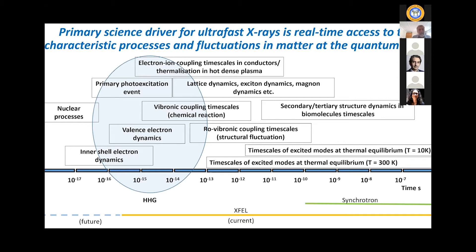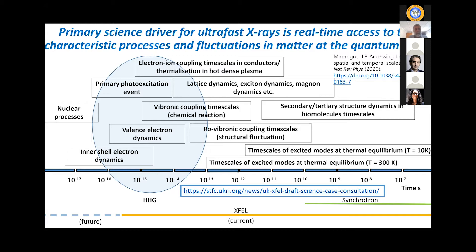XFELs have the additional advantage of brightness, so you can also do atomic-scale time-resolved diffraction. There's more discussion on this landscape of ultra-fast timescales in a recent review published in Nature Reviews in Physics a couple of weeks back. Just yesterday we released the UK XFL science case draft for community consultation — I encourage everyone to look at the very broad breadth of science that ultra-fast x-ray sources can tackle.